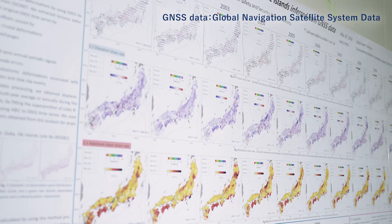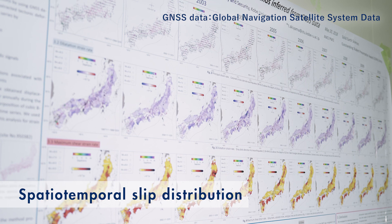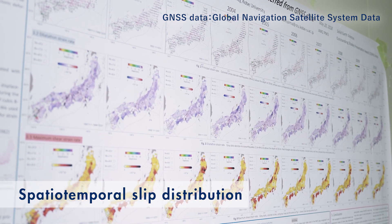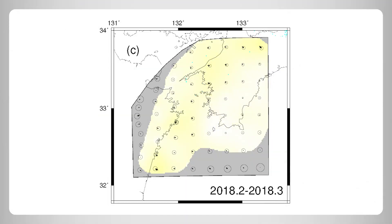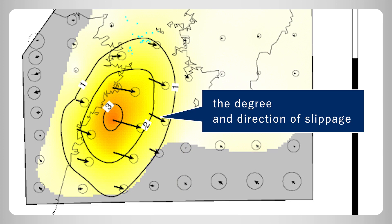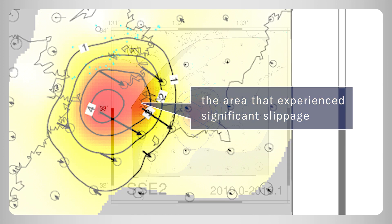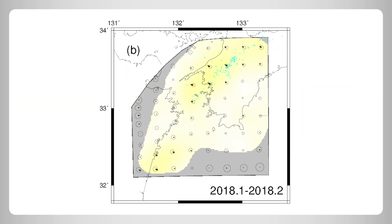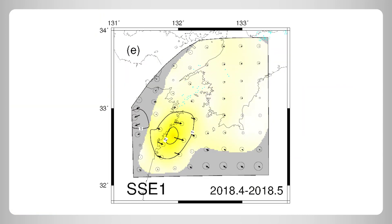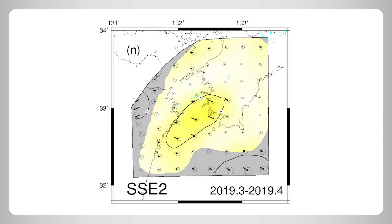For this purpose, we use two different approaches. One is spatial-temporal slip distribution associated with a slow-slip event on a plate boundary inverted from GNSS data. In this video, the arrows denote the degree and direction of slippage, and the red gradient indicates the area that experienced significant slip. We can gain understanding of past underground slip events using GNSS data obtained from the surface.